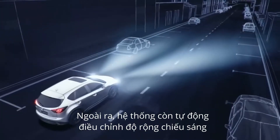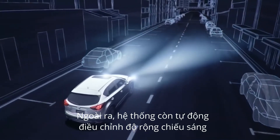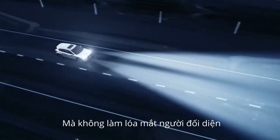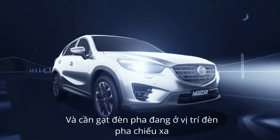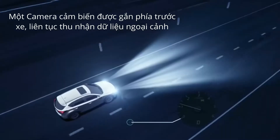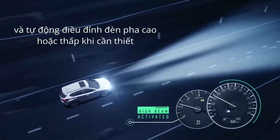There are also low beam LEDs that illuminate a wider area on either side of your car. ALH allows you to use high beams continuously without blinding other drivers. The feature is activated when the headlamps are set to auto and the lever is in the high beam position. A forward sensing camera monitors the road ahead and automatically switches the headlamps between low and high beams as needed.